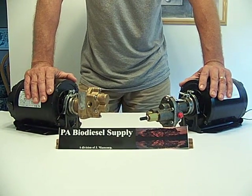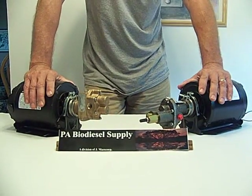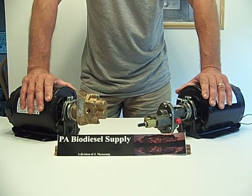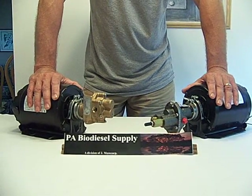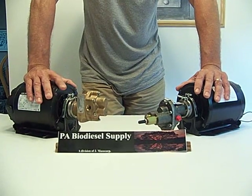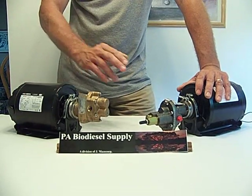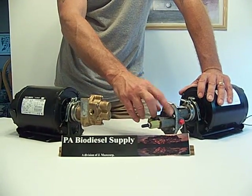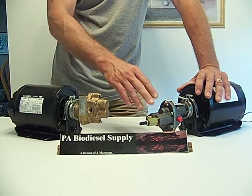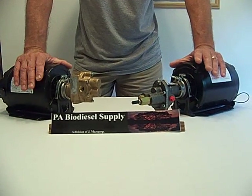We sell everything with Viton seals. Everything also comes with pressure relief valves, but be careful — people tend to rely on the internal pressure relief valve. Both Oberdorfer and SureTech say you need an external pressure relief valve. The internal one will only buy you 5 to 10 minutes before the pump is ruined, because when it kicks it opens a diaphragm and pumps back through the inlet, causing temperature to rise until the pump is shot.